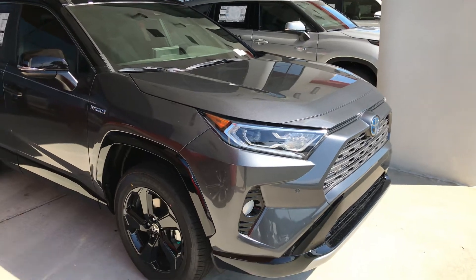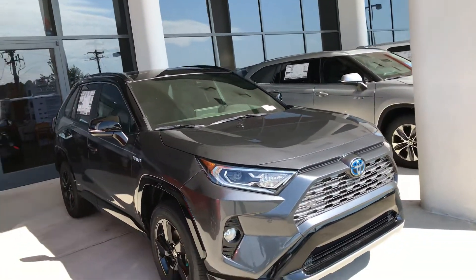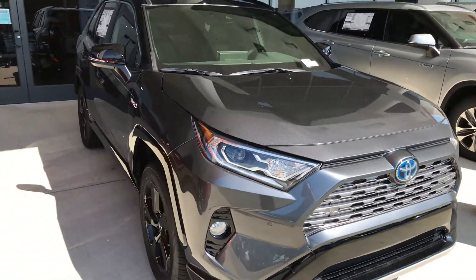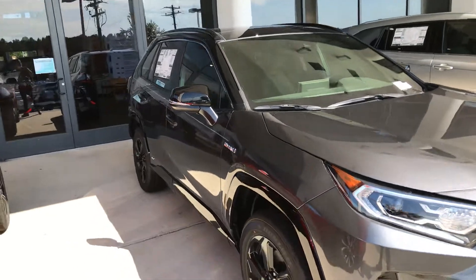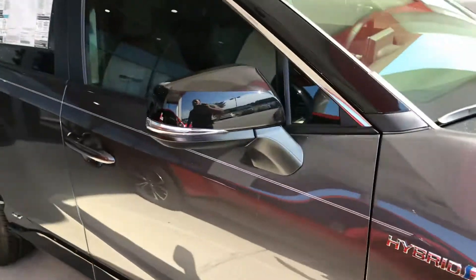It has Toyota Safety Sense 2.0, including a pre-collision system with pedestrian detection, lane departure alert with steering assist, lane trace assist, automatic high beams, and road sign assist. Let's give you guys an all-around look at this beautiful 2020 RAV4 Hybrid.